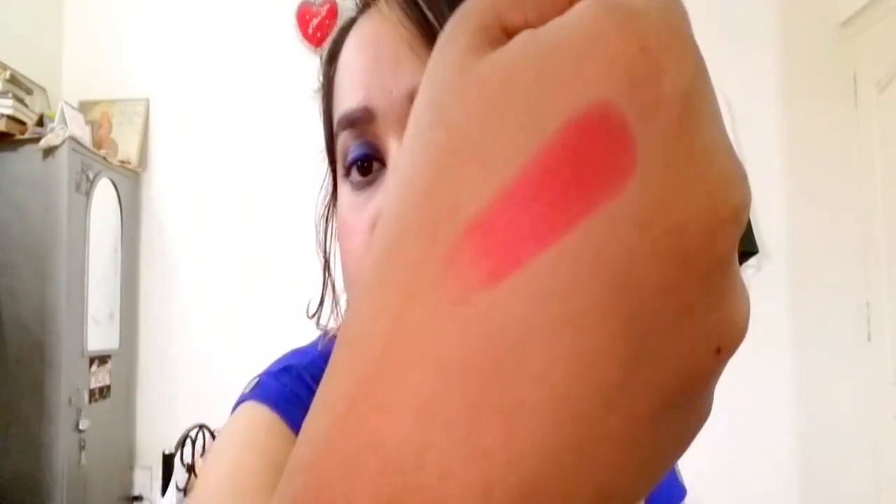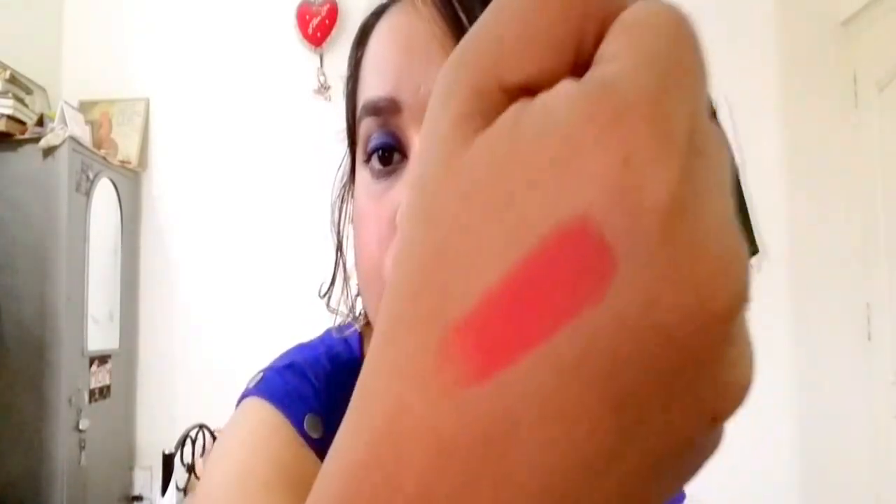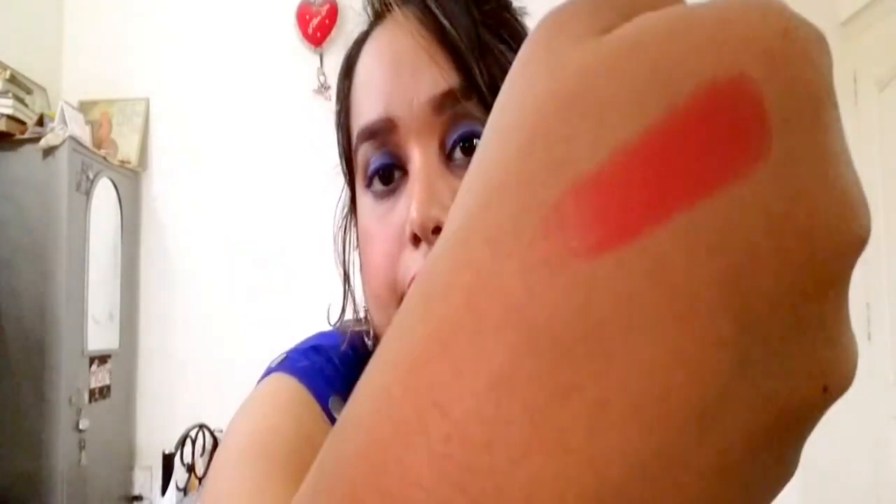Let me swatch it for you guys on my hand. The pigmentation is actually quite decent — it's quite pigmented and has a matte finish. It's a very nice pretty cool kind of color. I have used this lipstick and the staying power is quite good — it stayed on my lips for around 4 to 5 hours, which I think is pretty good.